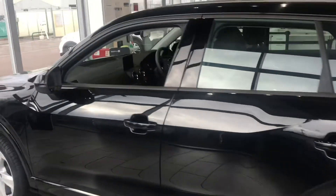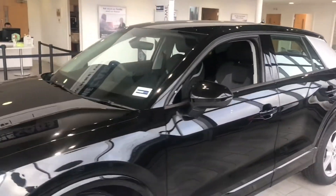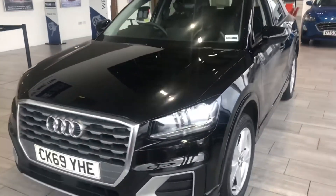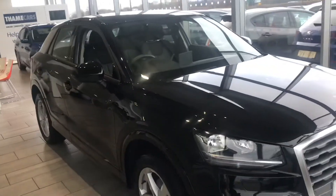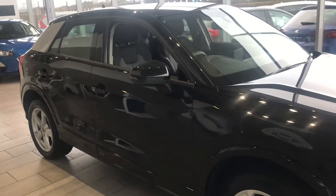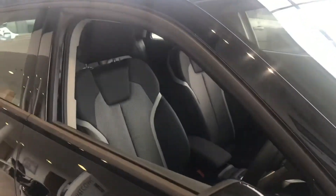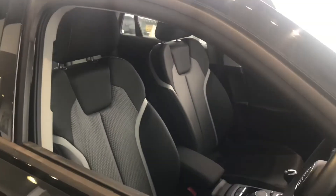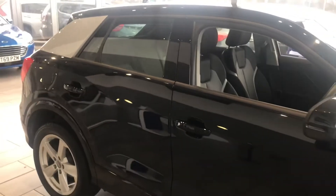We offer the click and collect service, so you could do that online — it's very simple. Or if you give us a call, we could run through the process with you. We've also set up an online finance package at 7.9% APR with Black Horse Finance. Again, it's very simple, easy, and convenient to set up. All we require is your full UK driving licence, and when you arrive the funds can be in place so you can collect the car and drive away.